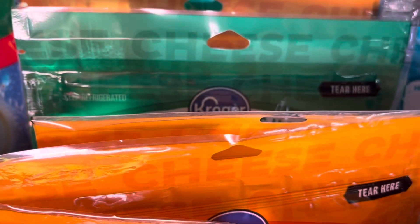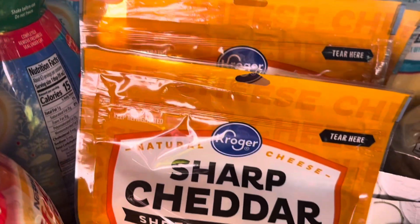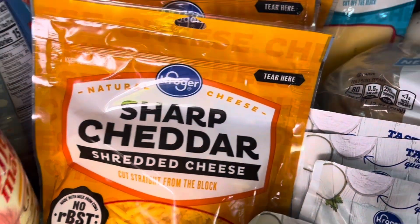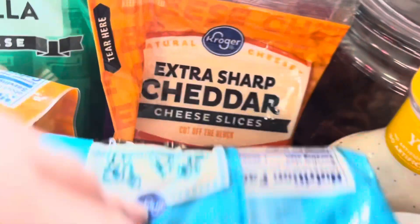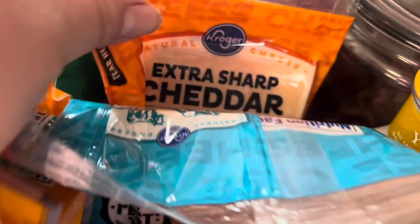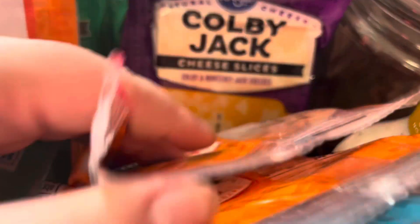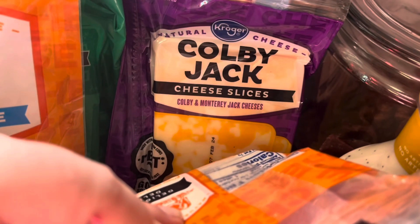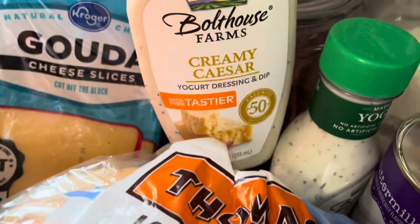String cheese for snacks and lunches. These cheeses were on sale — they're usually about $2.50 a piece but they were on sale this week for $1.99. I still had shredded cheese left from last time so these are all going into my deep freezer. I also got some cheese slices — gouda, extra sharp cheddar, aged sharp white cheddar, which is extremely good if you've tried the Kroger brand one.